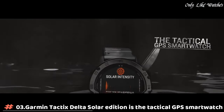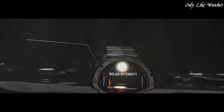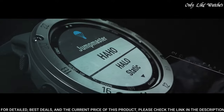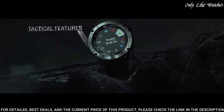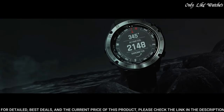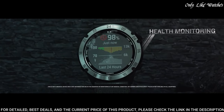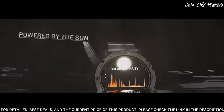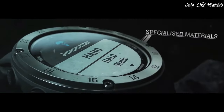Number 3: Garmin Tactix Delta Solar Edition. A tactical GPS smartwatch built to military standards MIL-STD-810 with a solar charging lens. With specialized tactical features as well as mapping, music, advanced training features, and more, this watch is built to stay in the field for months. Mission-ready features include Stealth Mode, which disables location sharing and wireless connectivity, and a kill switch to wipe all user memory. Track your fitness and outdoor expeditions with improved performance monitoring, including the upgraded Acclimation 2.0 widget. Also offers smart features such as enhanced wrist heart rate estimates and smart notifications.